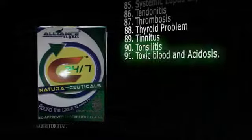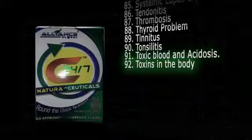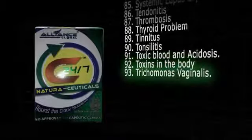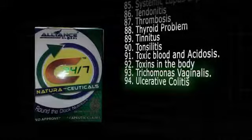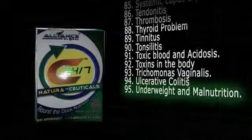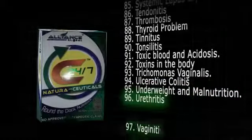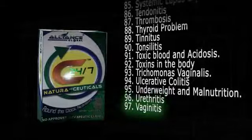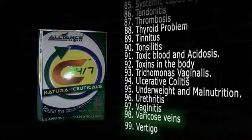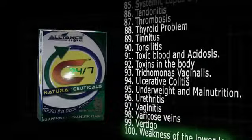91. Toxic blood and acidosis. 92. Toxins in the body. 93. Trichomonas vaginalis. 94. Ulcerative colitis. 95. Underweight and malnutrition. 96. Urethritis. 97. Vaginitis. 98. Varicose veins. 99. Vertigo. 100. Weakness of the lower extremities.